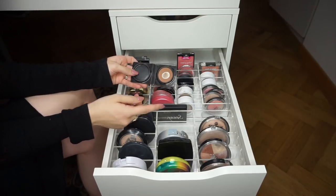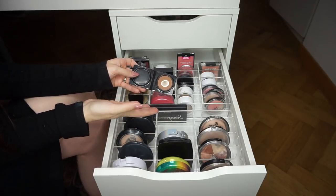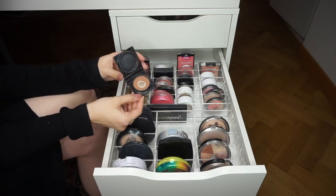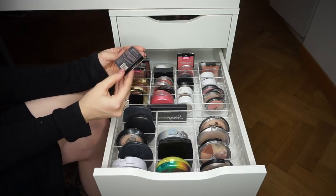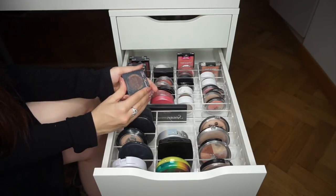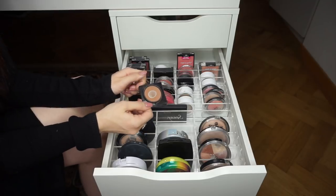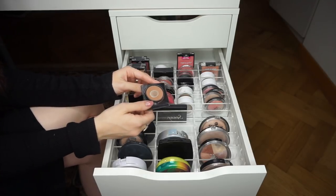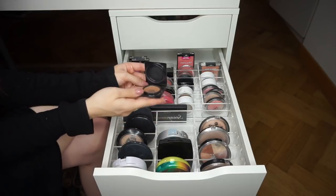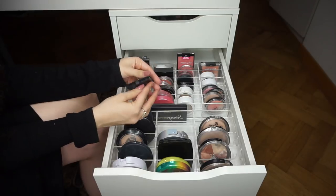The Too Faced Chocolate Soleil — I'm getting rid of this sample size since it says 12 months expiration. I actually have a backup that hasn't been opened, so this old one goes. I'll keep the unopened one just for sentimental reasons since I first heard about it when I started my YouTube channel.